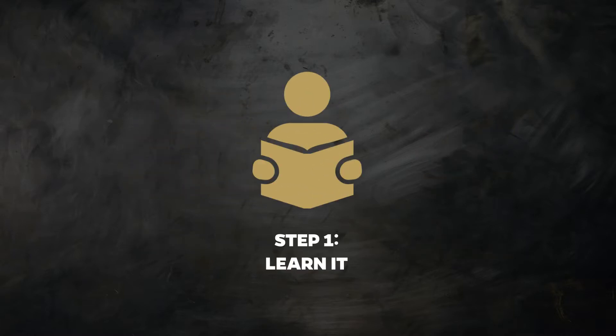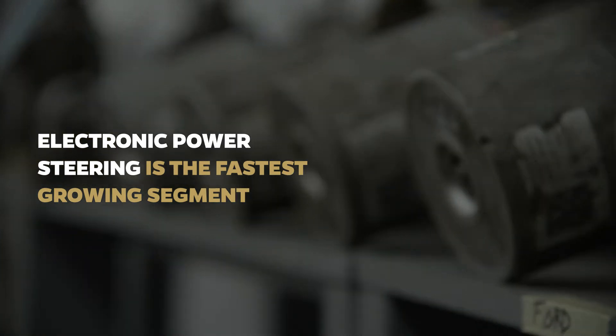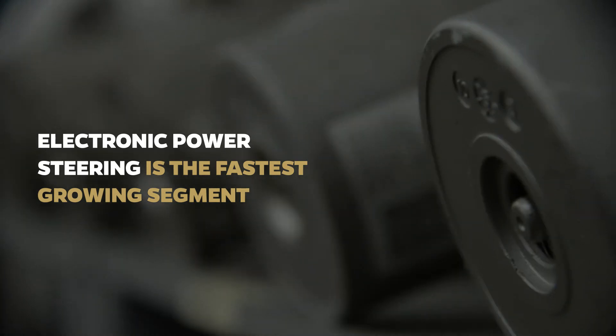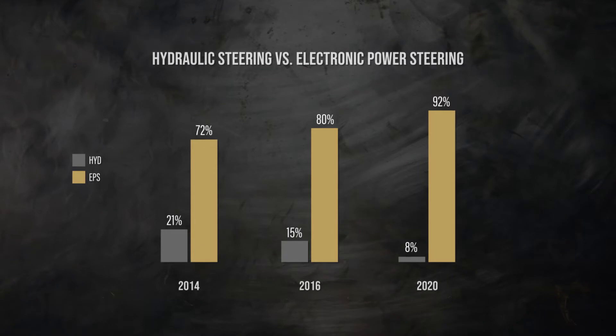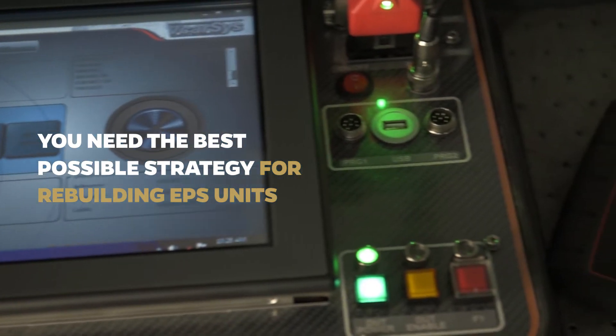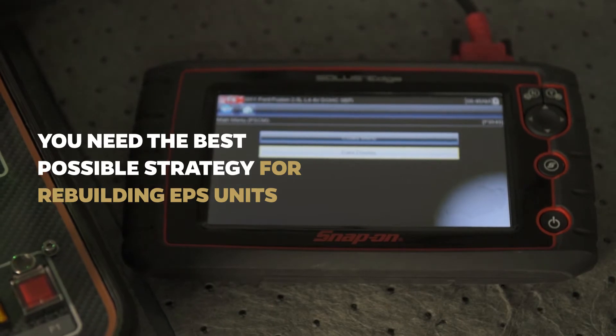Step 1: Learn it. Electronic power steering is the fastest-growing segment in today's power steering market, and it will continue to dominate the industry in the future. In fact, by 2020, over 92% of new vehicles will have EPS, while only 6% will be hydraulic. In order for your power steering business to succeed, you need the best possible strategy for rebuilding EPS units.